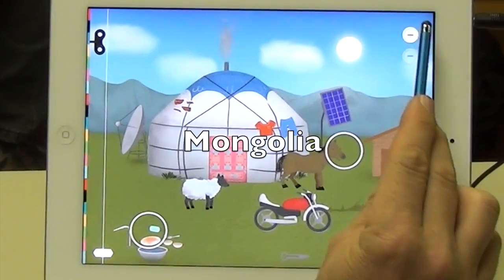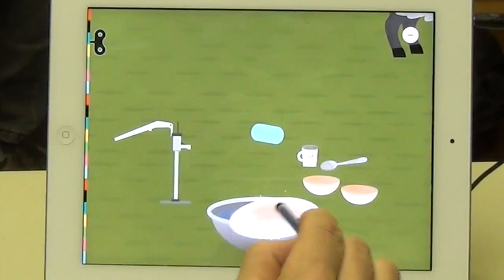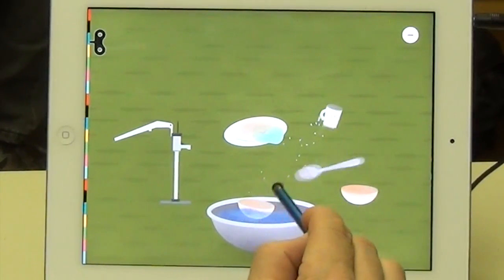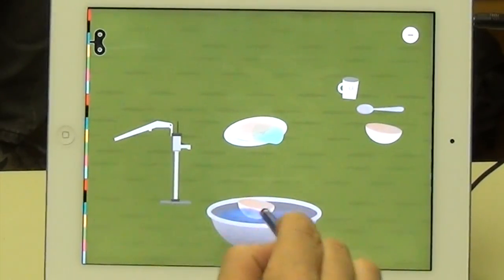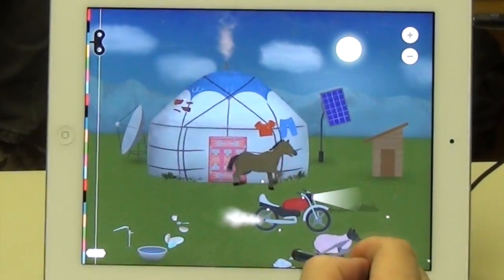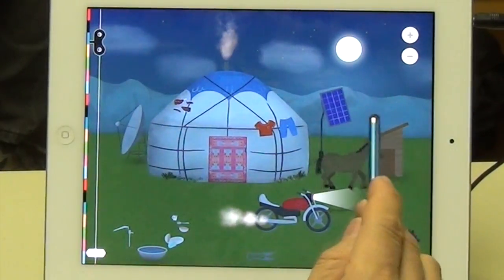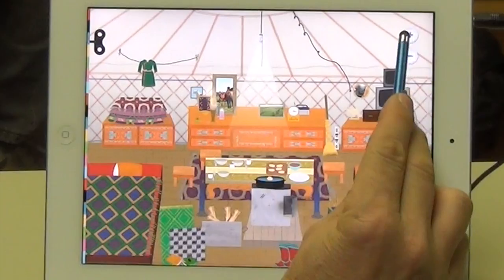Here in Mongolia, you can quickly jump to things like washing dishes outdoors and the pump. This is where I really started to like this app because of the authenticity of the details. You really get a sense that you might find a motorcycle and a horse — there's a touch of modern technology with very rural things like that solar panel.